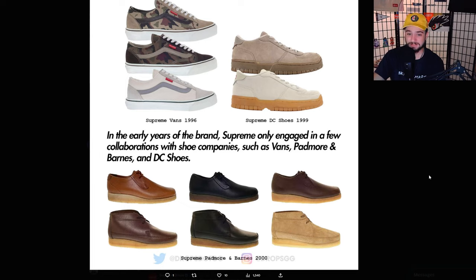The Supreme Vans from 1996 — the second year of Supreme's operation — those are gotta be incredibly hard to find. There are two simple camo ones that look really sick, and a more simple one. The Supreme DC Shoes from 1999 — not really a fan of these but I do appreciate the gum outsole and what they meant for Supreme at the time. Padmore and Barnes are more interesting — these are like a chuck boot from 2000, definitely leaning more on the fashion side of the brand.